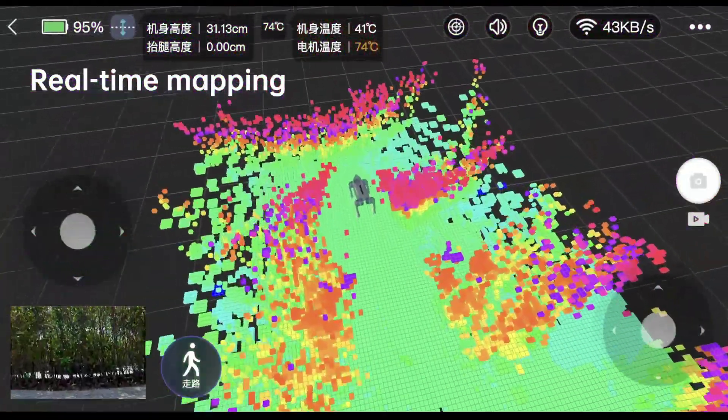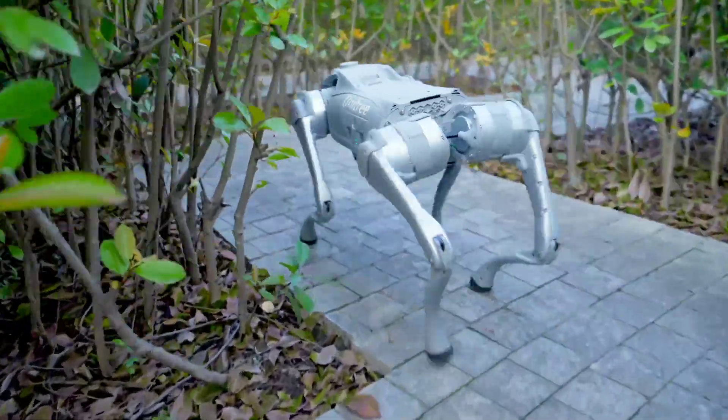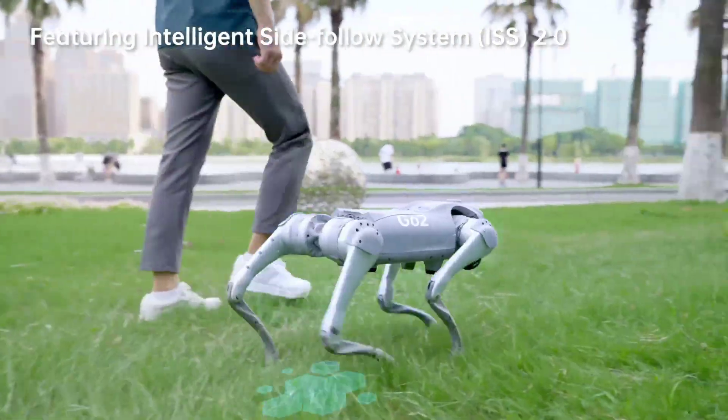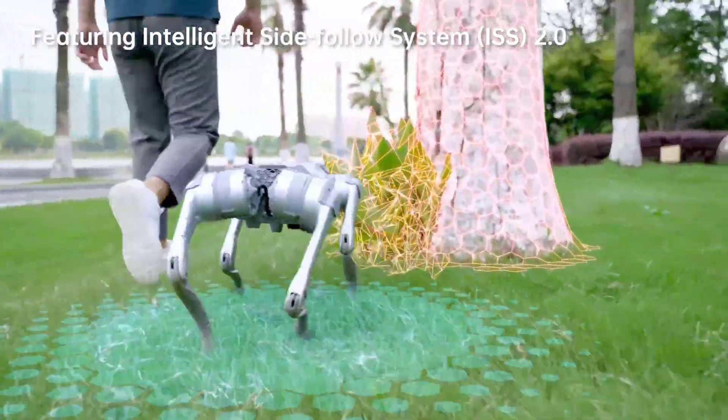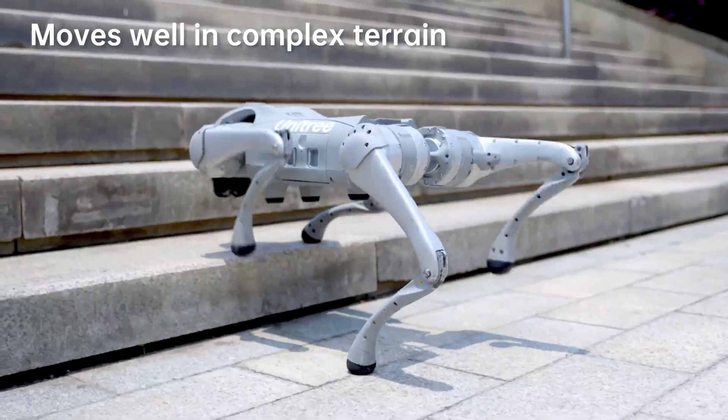Interaction reaches new heights as you take control with the iPhone app. Engage in exciting activities and enjoy intuitive control like never before. With AI integration at its core, the Go-To robot learns and adapts, pushing the boundaries of what a robot can do.